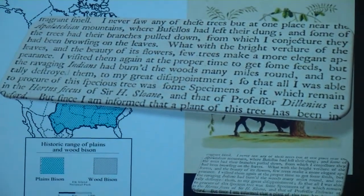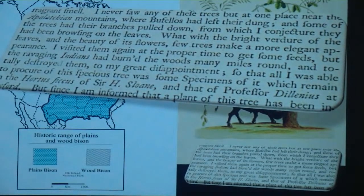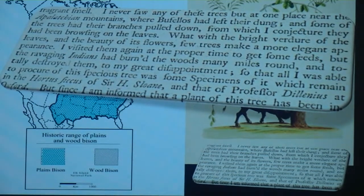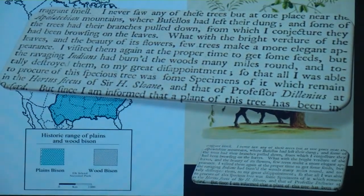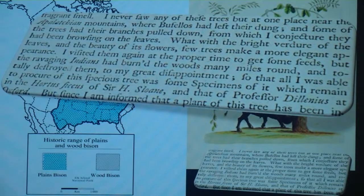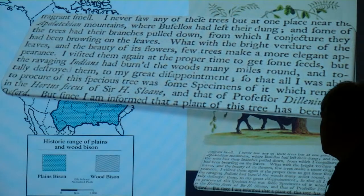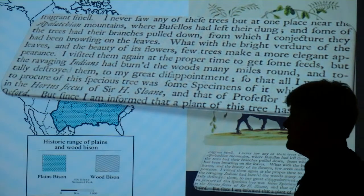'What with the bright verdure of the leaves and the beauty of its flowers, few trees make a more elegant appearance. I visited them again at the proper time to get some seeds, but the ravaging Indians had burnt the woods many miles round and totally destroyed them to my great disappointment. So that all I was able to procure of that spacious tree was some specimens of it, which are made in the herbarium of Sir Hans Sloane.'